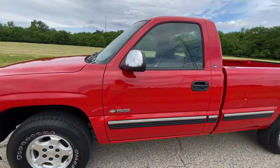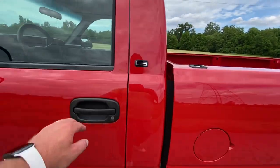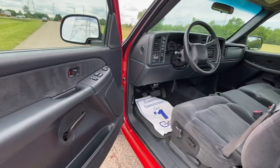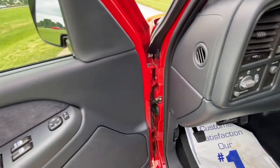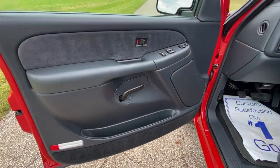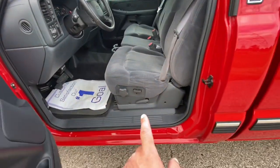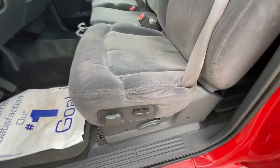Chrome mirror caps. This has the graphite interior, and this truck is kind of unique for a regular cab — it's got pretty much all the options: power windows, power door locks, power mirrors, and power seats on both the driver and passenger sides.